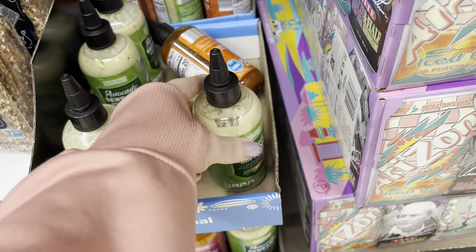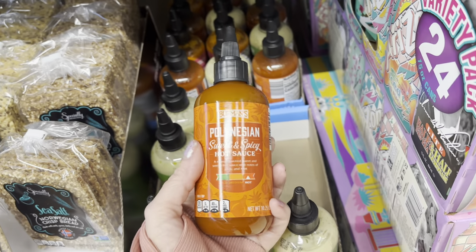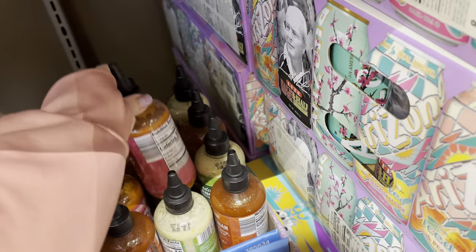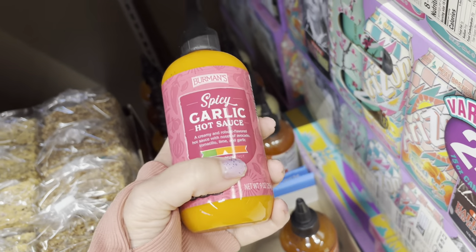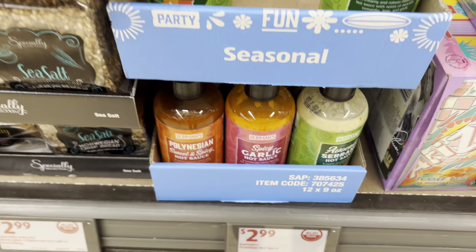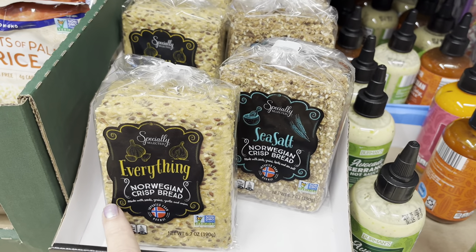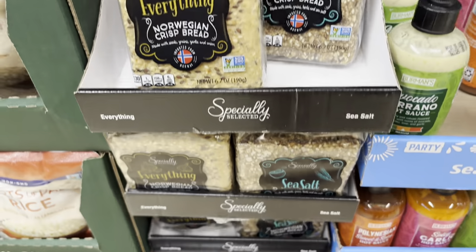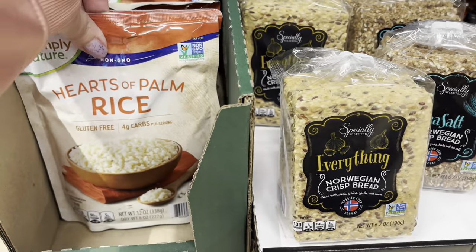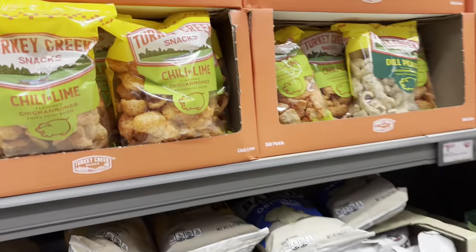$2.99 for these hot sauces — avocado hot sauce, spicy Polynesian, spicy garlic. It's got a heat meter that tells you what range of hotness you're going to be in. $2.99. I love these Norwegian crisp bread — everything but the bagel, basically. Everything and sea salt. $2.99 for these. You've got some hearts of palm rice, gluten free, low carbs — $2.89. Alright, I'm going to walk over to the freezer section — those were some interesting finds though.